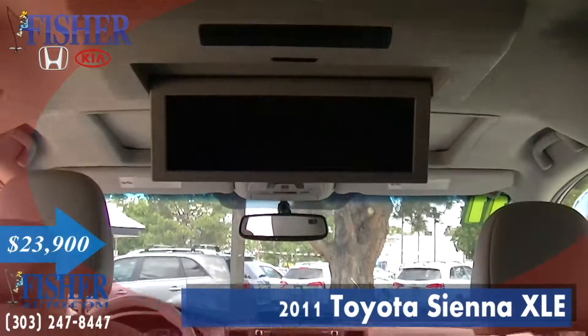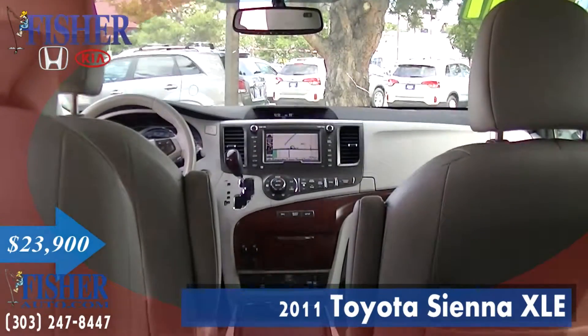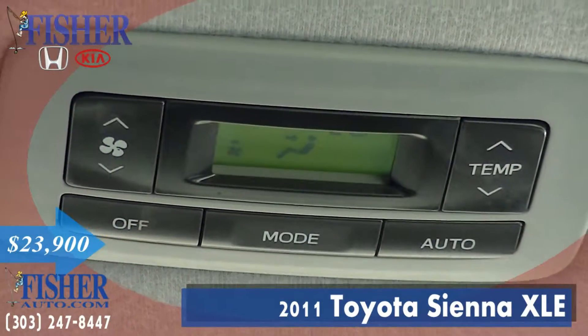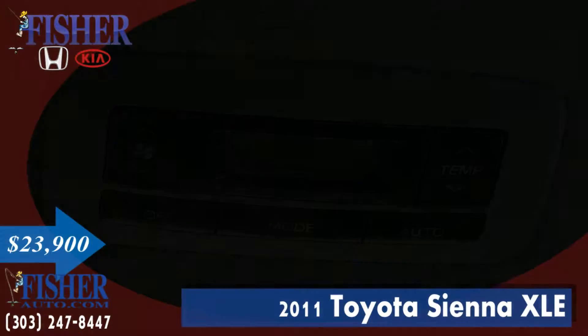Providing fuel economy of 22 miles per gallon highway and 16 miles per gallon in the city, taking you and the family comfortably over various terrain with all-wheel drive capabilities.